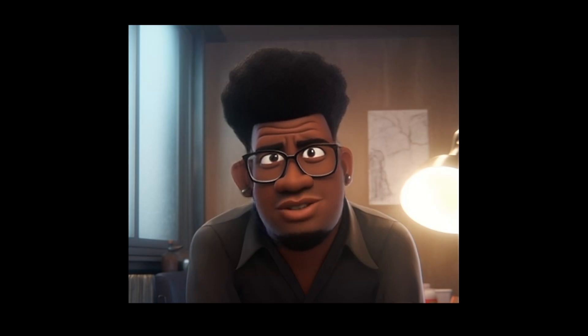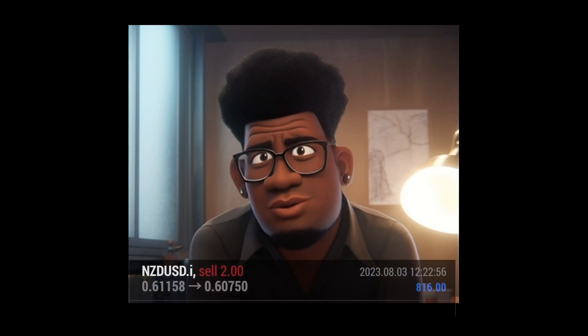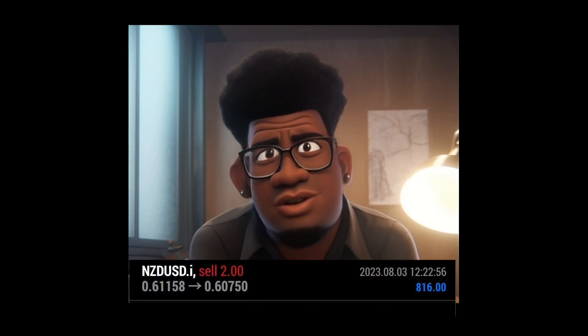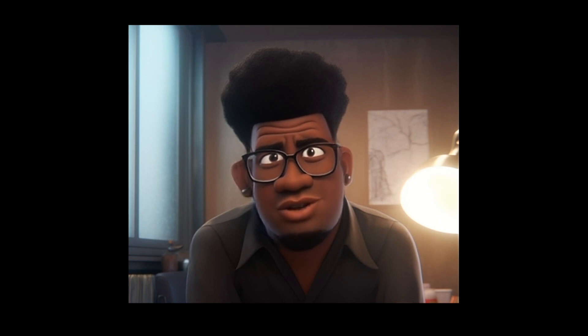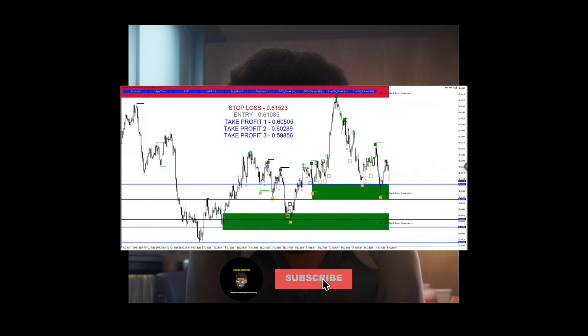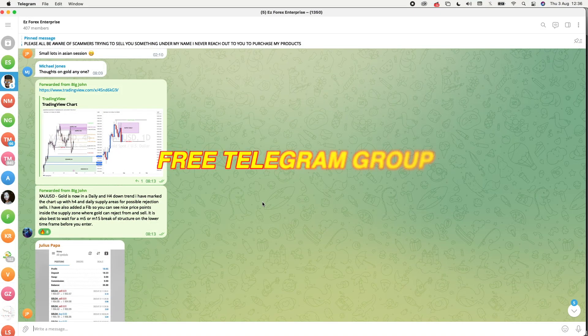Hello guys and girls, welcome back, it's your boy Big John. I'm here today to show you how I was able to make $800 with a simple trade. Yes, that's right - this is so simple and I know you're going to love this. This is also one of the VIP signal trades, so whilst you're here do not forget to like, comment, share, and subscribe. Let's get straight into it.